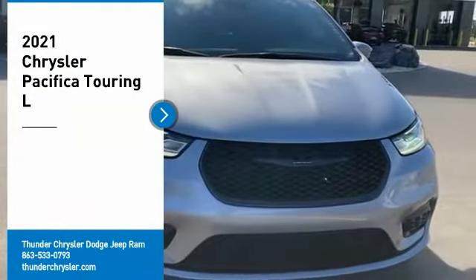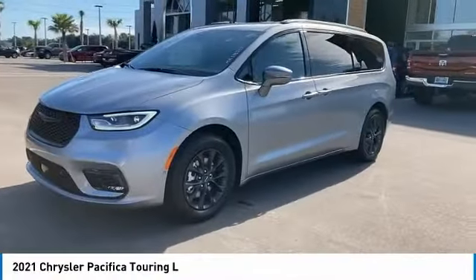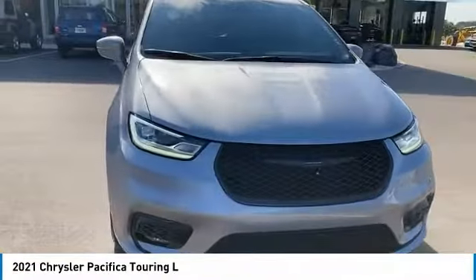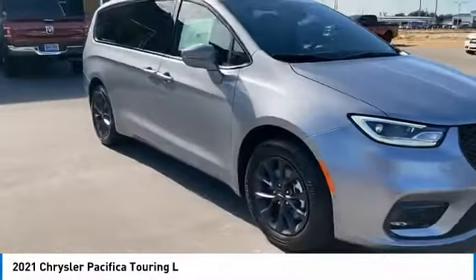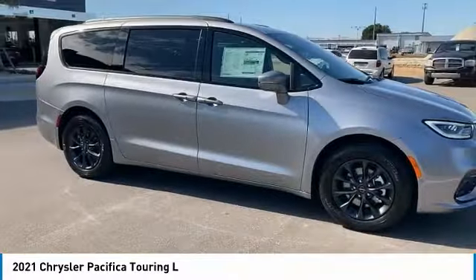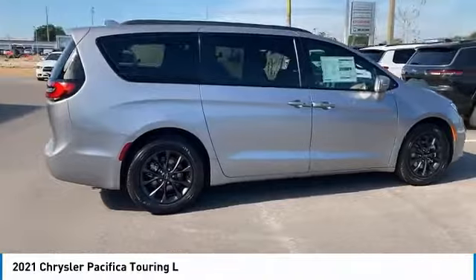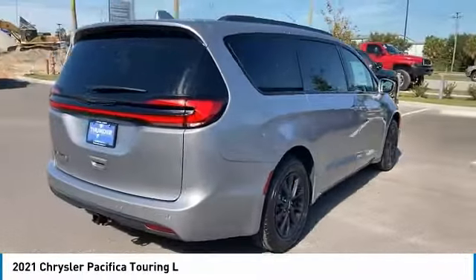Take a ride in the 2021 Pacifica. The Pacifica crossover features the driving attributes of a sedan and the utility and space of a minivan or SUV. The Pacifica has top-notch safety scores, an upscale interior, and a spacious cabin that leaves room for your family to grow.